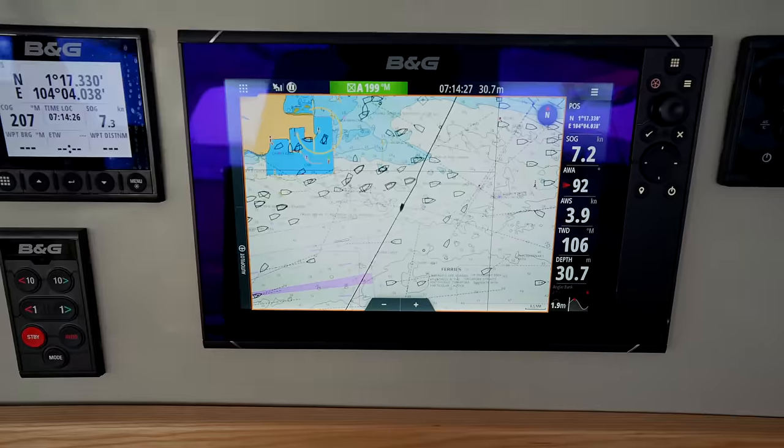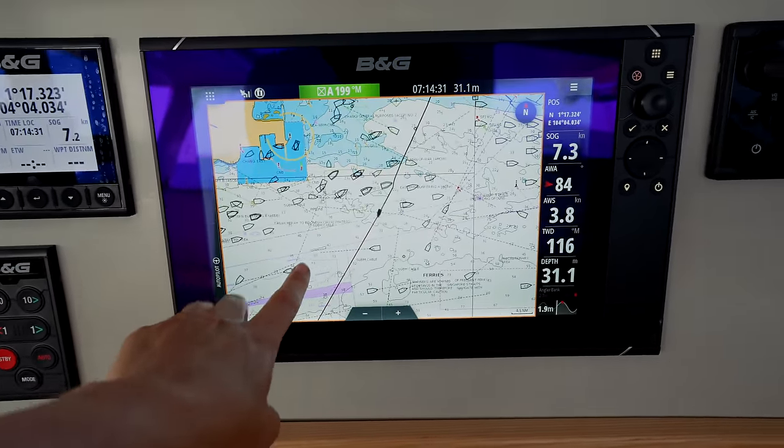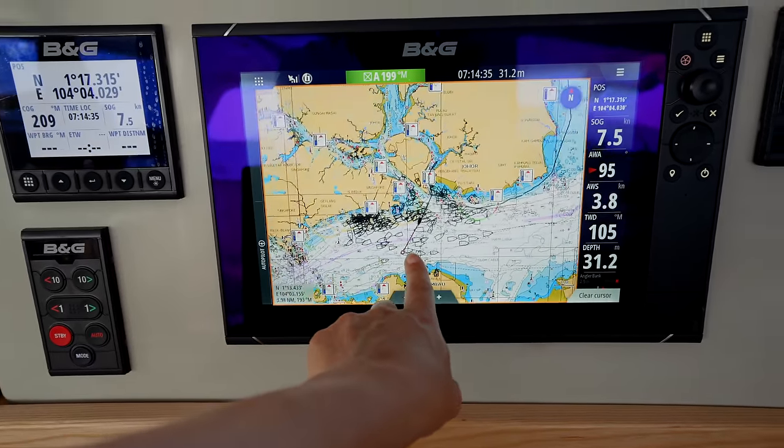Once we're through the anchorage zone we're making our way to the shipping lane. Our strategy is to motor down the shipping lanes alongside the big cargo ships. We have absolutely no wind at all, so we've got both engines on in overdrive — we just want to get through as quickly as possible.